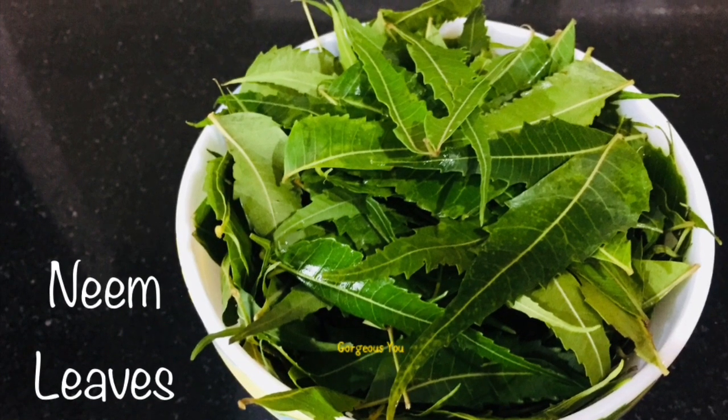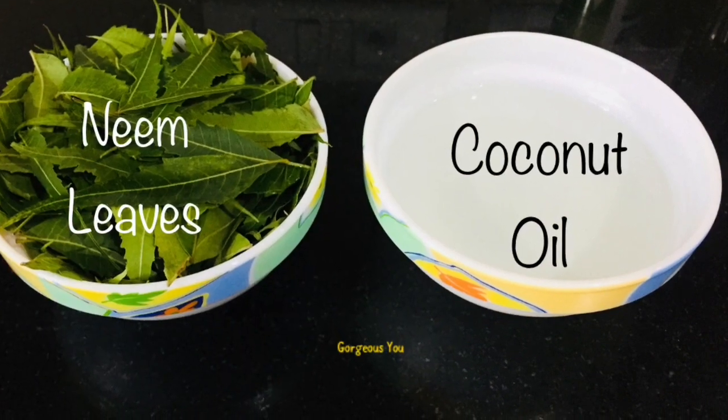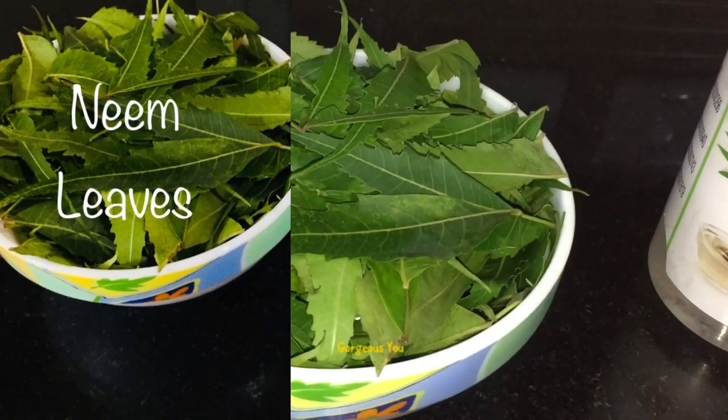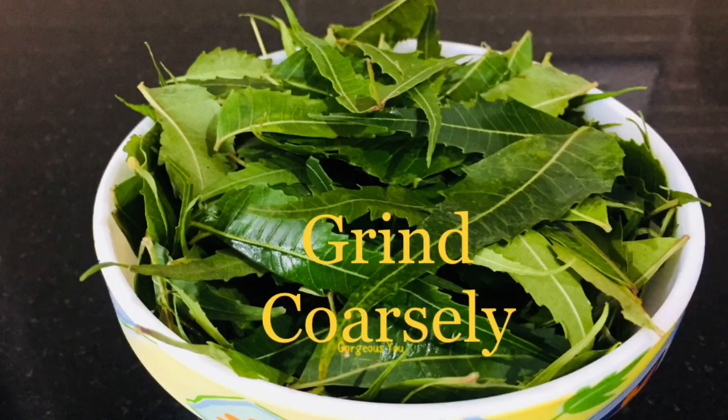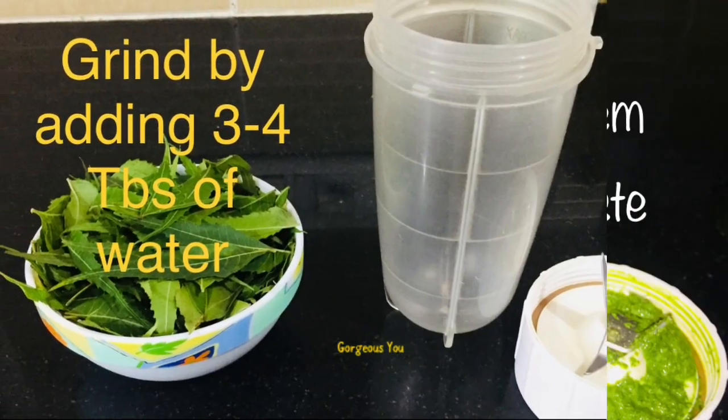So friends, let's prepare this magical hair growth oil. For this, all you need is a handful of fresh neem leaves and a cup of coconut oil. Wash these leaves very well. Now we will grind these leaves by adding three to four tablespoons of water.